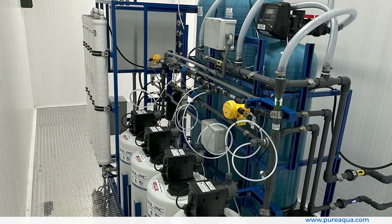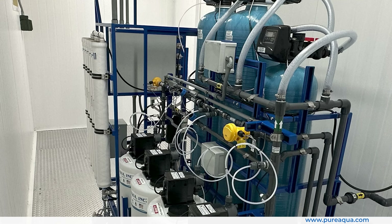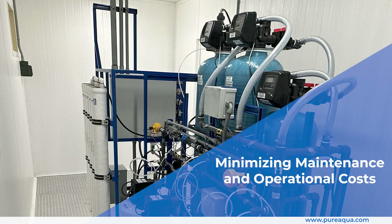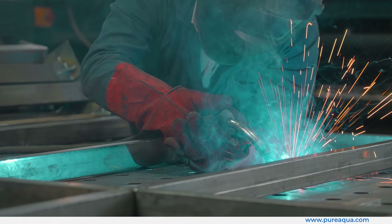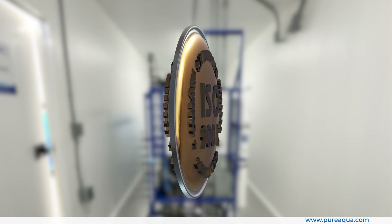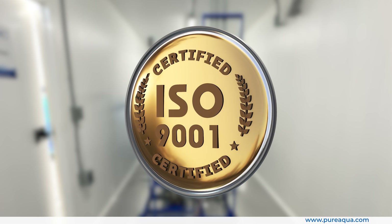Its advanced features ensure consistent, high-quality water output while minimizing maintenance and operational costs. With a focus on durability and ease of use, Pure Aqua Inc. continues to set the standard in water treatment technology.